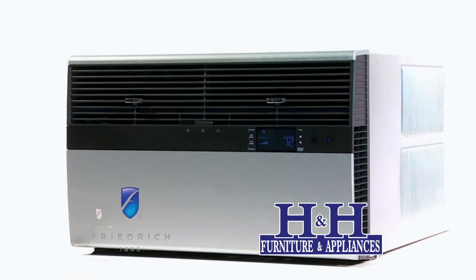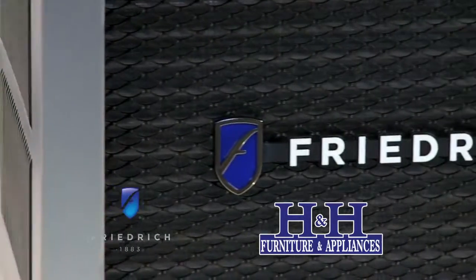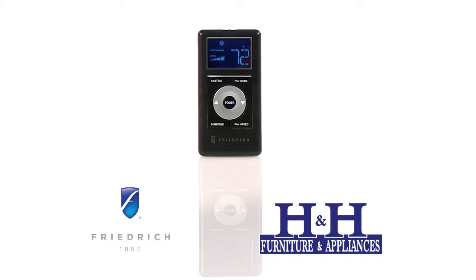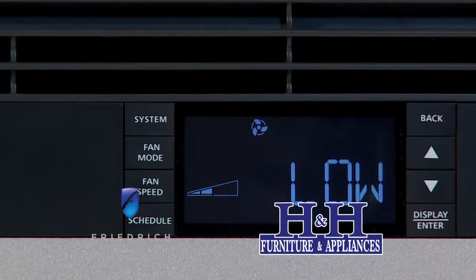I'm going to get Al to tell you about the Friedrich's warranty, which is different from a lot of the units in big box stores. On sizing, to Joyce's point, sizing for room air conditioners is a lot like buying a new pair of shoes — too big is bad, too small is bad as well. There are a number of factors that play into what size unit you would need to cool your home or room, and the folks at H&H are great for doing that. They're trained and have many, many years of experience getting customers fit with the right and appropriate size unit for their room.